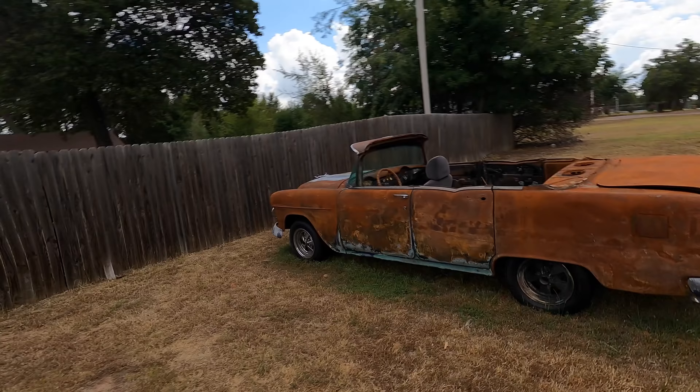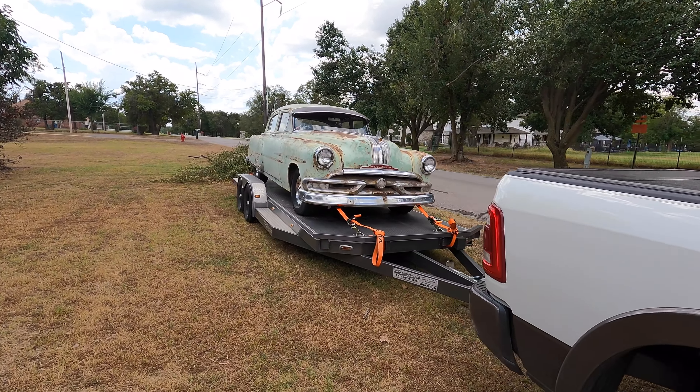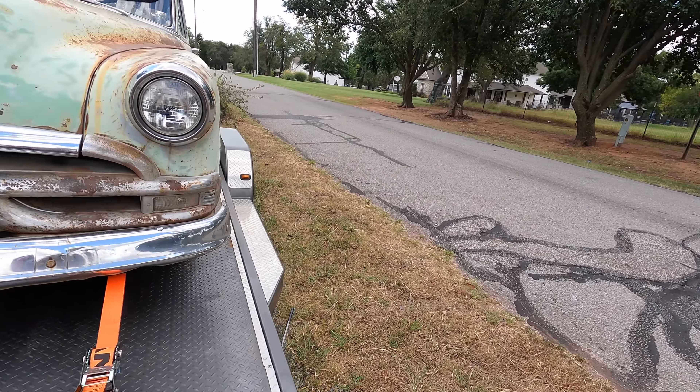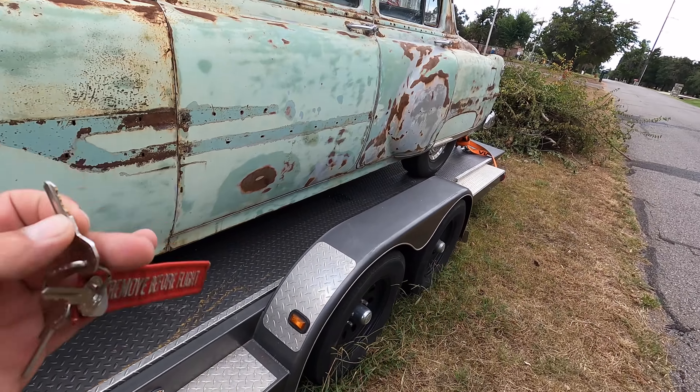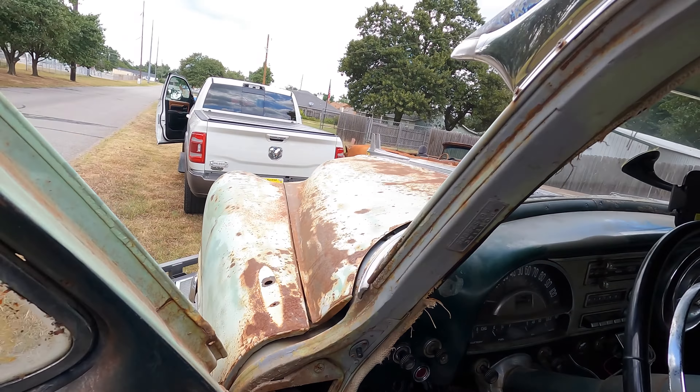Welcome back to Auto Auction Rebuilds. Today we're taking the 1953 Pontiac Chieftain to Mako. We have the Ram 2500 ready and the Pontiac Chieftain has been sitting on this trailer for over a week. Before we drive all the way there, I want to make sure it runs because I have to drive it off the trailer — so it's important to verify it's going to fire up and we don't have a dead battery or anything like that.